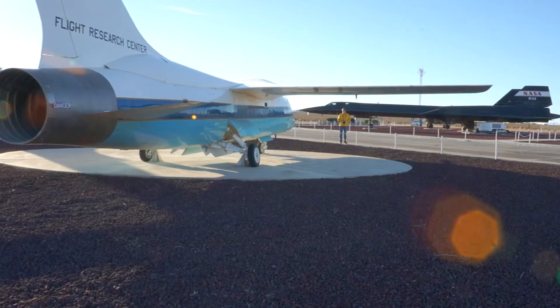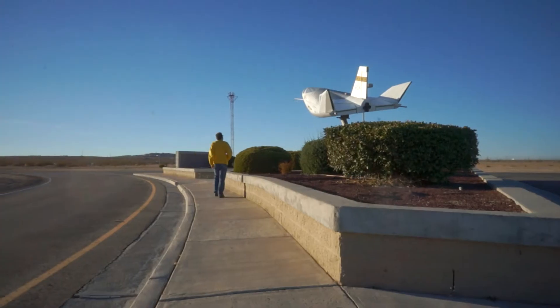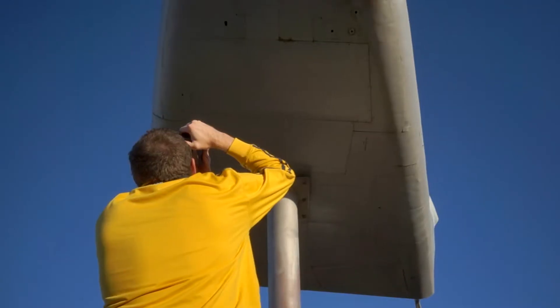I recently talked to a buddy of mine, Ray. He was an electrician on the SR-71 — he actually wired the aircraft by hand. I told him how I was photographing all the Blackbird aircraft. He goes, 'Oh, they're all the same.' And maybe they all look the same, but they're not the same to me.